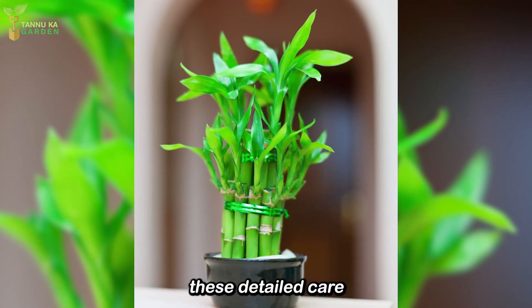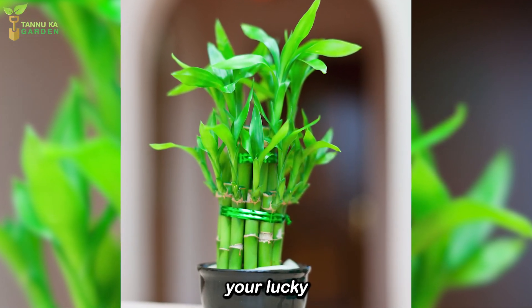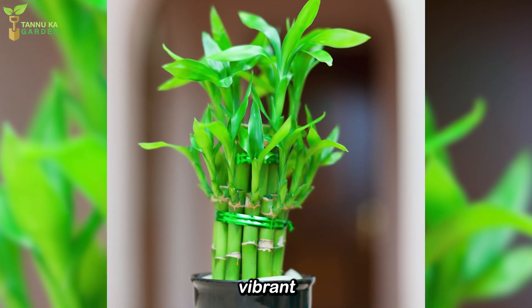By following these detailed care guidelines, you'll help your lucky bamboo grow strong, vibrant, and healthy.